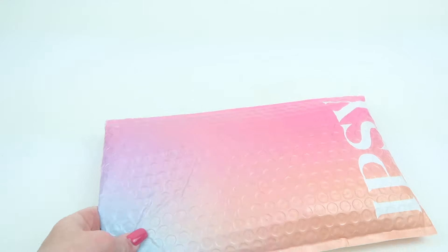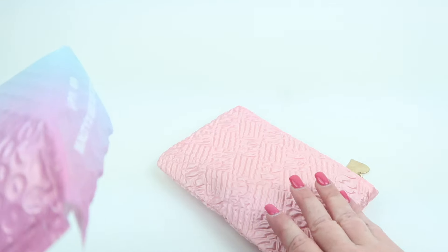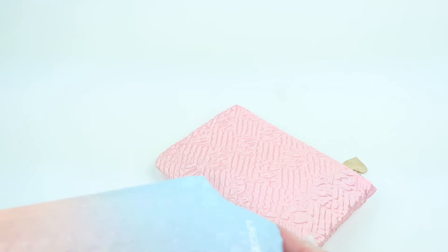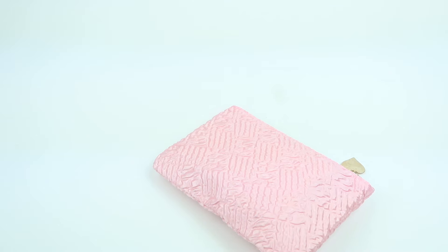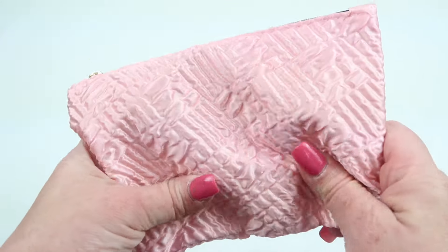It comes in this rainbow packaging, and then everything comes in this cute little bag each month. There's also an item over here, so I'm going to put that to the side. Here's the bag — it's pink, kind of like a crushed material.